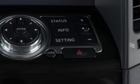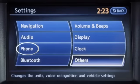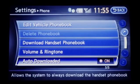To begin the process of automatically downloading your cellular phone book, press the setting button on the control panel and select the phone key. The auto download selection should have the amber indicator next to the word on. Push the toggle switch on the auto download key to toggle this feature on or off.